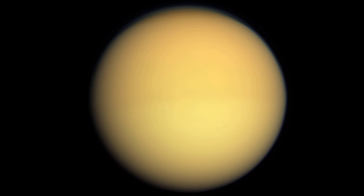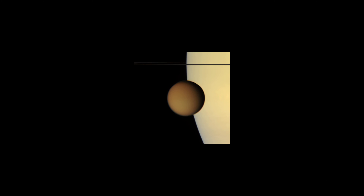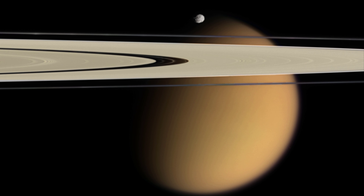Despite being much smaller than Earth, Titan has a denser and heavier atmosphere. At the surface, Titan's air pressure is 1.45 times that of Earth, and this is in spite of the much weaker gravity. Overall, Titan's atmosphere is about 1.25 times the mass of Earth's, but only spread over an area a fifth the size. Titan's atmosphere is so dense that when combined with its weak gravity — about 1/7th that of Earth's — a human with cardboard taped to their arms could fly.